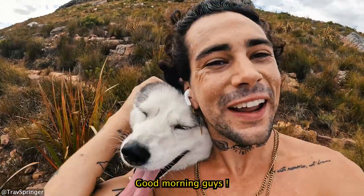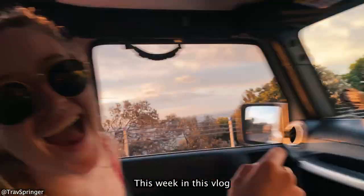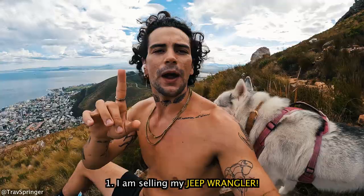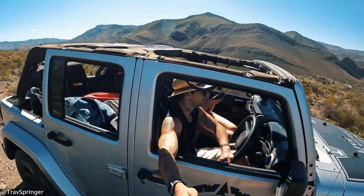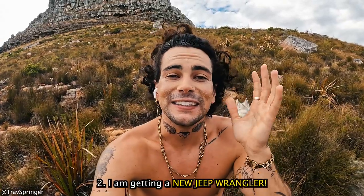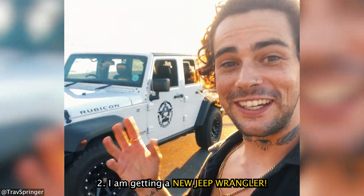Good morning guys and welcome back to another Cape Town vlog. This week we've got some exciting things coming up. Number one is that I am selling my Jeep Wrangler, which I've had for over seven years. This is an extremely sad day because I've got a lot of attachment for this car, but with a sad day comes a good day — I'm getting myself a new 2017 Jeep Wrangler four-door.